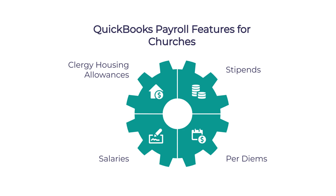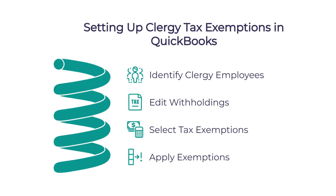What about payroll? Churches have some unique payroll situations, especially with clergy compensation. QuickBooks can really help here — it offers features specifically for clergy housing allowances, which have special tax treatment. You can also manage multiple pay types like stipends, salaries, and per diems, and the system will automatically calculate the appropriate taxes.